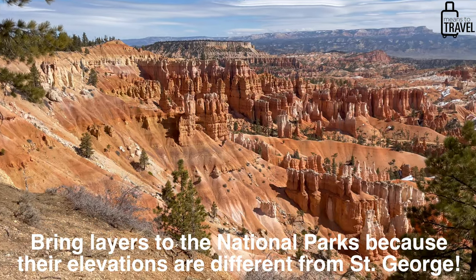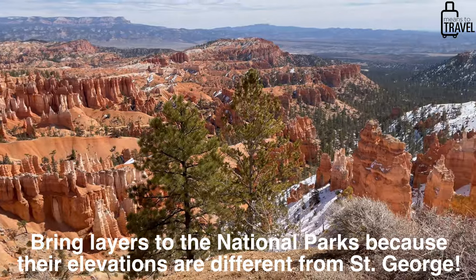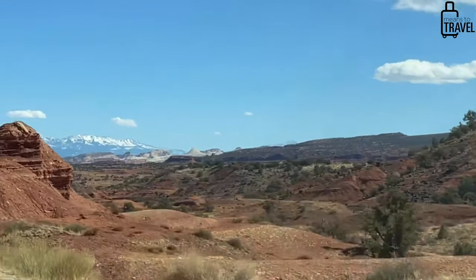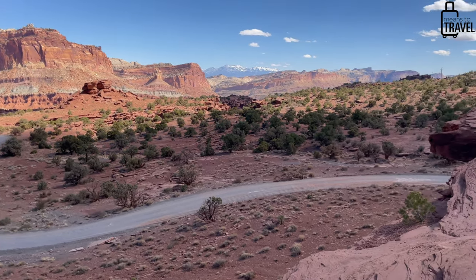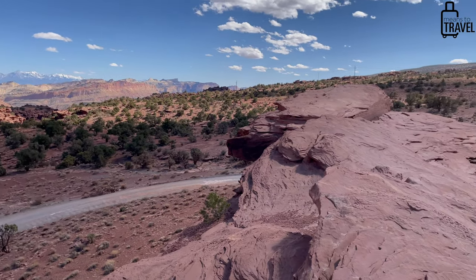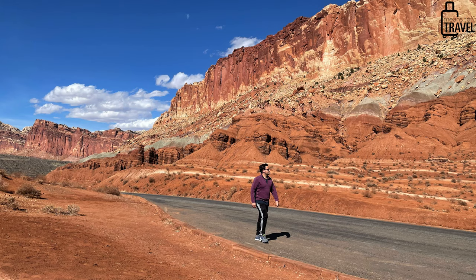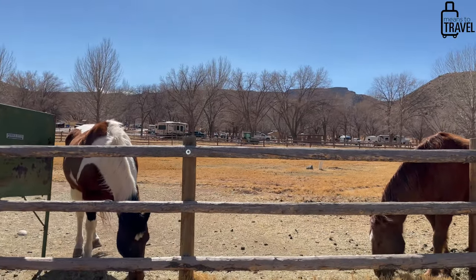Bryce Canyon is about two hours away and it's a completely different landscape from Zion. Definitely plan your day to explore Bryce and go into the amphitheater when you're there. The final park I want to mention is Capitol Reef National Park, which is much less visited — about one million visitors per year. It's just as beautiful but a little harder to get to, so you'll potentially have more space. Make sure you do your research, figure out what you want to do once you're there, and when things are open so you can optimize your time.